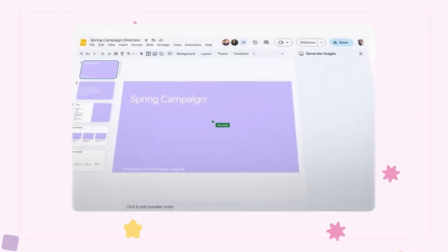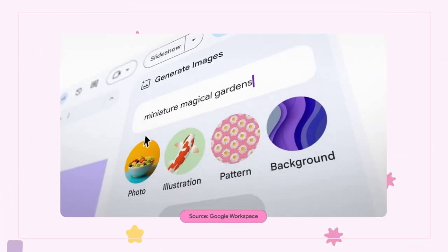First up, Google has shared its vision for Workspace, including artificial intelligence, to help creators like you achieve your goals. Updates were announced for Gmail, Slides, Sheets, Meet, and Chat, and it's the new AI-powered tool for Docs that are really cool.